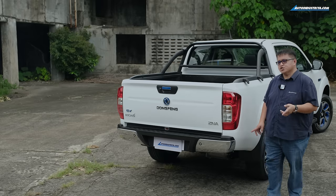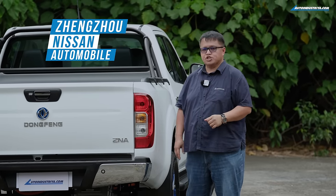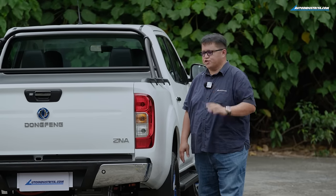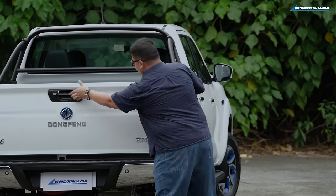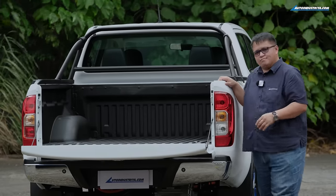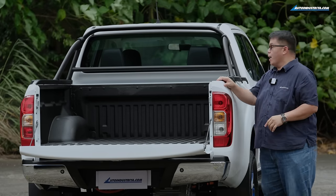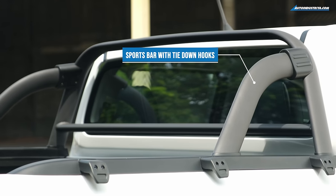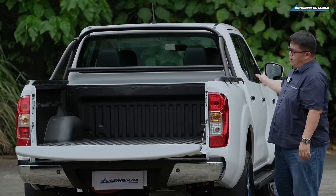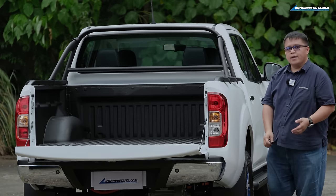ZNA stands for Zhengzhou Nissan Auto, another one of Dongfang's subsidiaries in China. It's not just a cosmetic redesign — there are a lot of changes. The bed has a very sturdy liner all around. It comes with a sports bar that's very functional, with tie-down points all around — three on the right side, three on the other side — and a bar you can lash stuff down to as well.